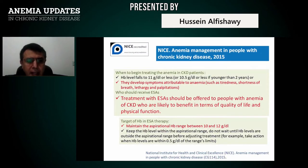The NICE guidelines state you should treat anemia when the hemoglobin level falls to 11 g/dL or less, or if the patient develops symptoms attributable to anemia such as tiredness, shortness of breath, lethargy, and palpitations.